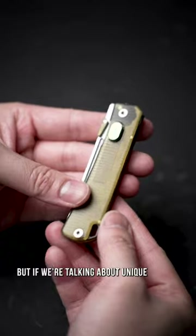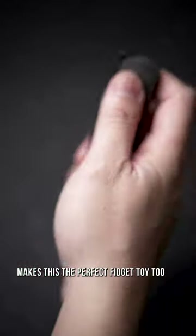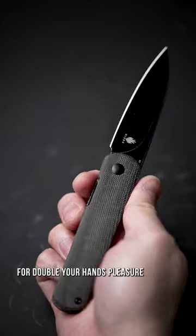But if we're talking about unique, the sophisticated folding mechanism makes this the perfect fidget toy too. Plus the ambidextrous grip is textured for double your hand's pleasure.